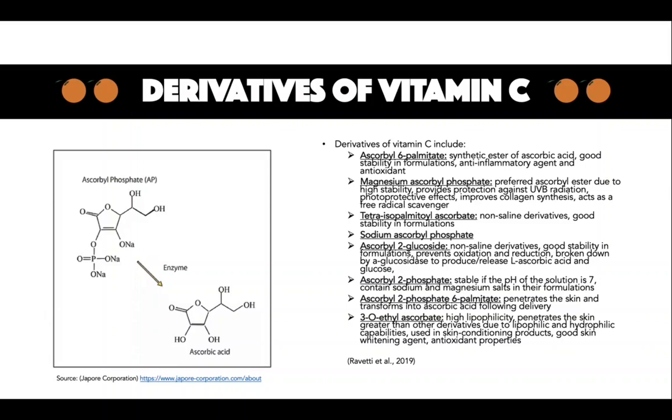In a study, melasma and senile freckles improved following the application of a 10% topical formulation of ascorbyl phosphate and magnesium. This derivative has also been proven to provide photoprotective effects, improving collagen synthesis and acting as a scavenger against free radical damage. Ascorbyl 2-phosphate 6-palmitate can penetrate the skin and be transformed into ascorbic acid following delivery. Finally, 3-O-ethyl ascorbate has a higher lipophilicity compared to ascorbyl 2-glycoside as a result of chain-breaking agents. It penetrates the skin greater than other derivatives because of its lipophilic and hydrophilic capabilities. This molecule is used in skin conditioning products and is a good skin whitening ingredient due to antioxidant activity.